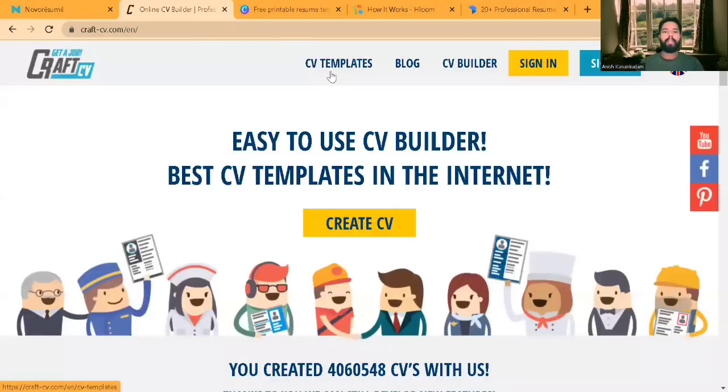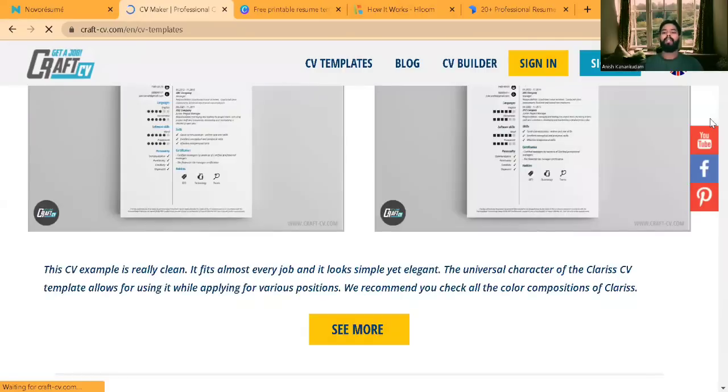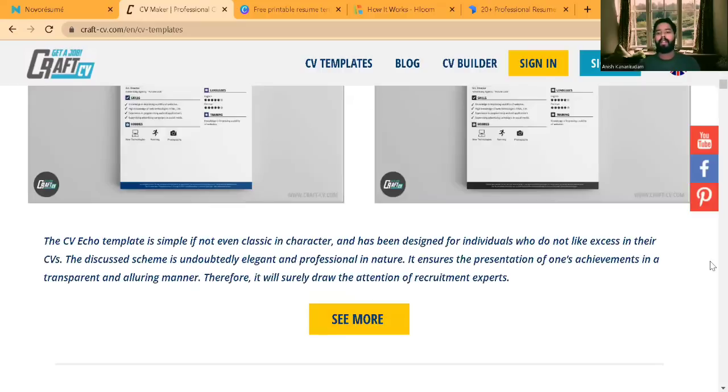After logging in, you can see the CV templates. This is an older version of the CV templates available. If you're looking for the latest versions of resume templates as per your country's standards, you should look at Nova Resume. Craft CV was built more than 10 years ago. If you want a CV that's more attractive with more content, you should go for Nova Resume. Craft CV is built as per the UK resume template.